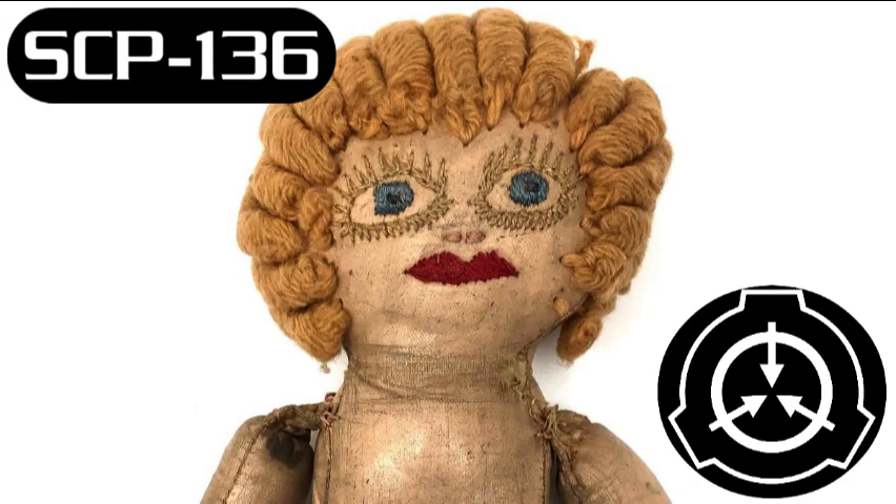SCP-136-2 is an incorporeal nude or partially nude figure corresponding to the gender of SCP-136-1. Ranging in size from 1.9 to 2.1 meters, it is always posed in a provocative manner and moves through the air at a slow walking pace of 0.2 meters per second towards the subject. If more than one subject is present, each will see the form as moving towards him or herself. As it approaches, the volume of the laughter increases.